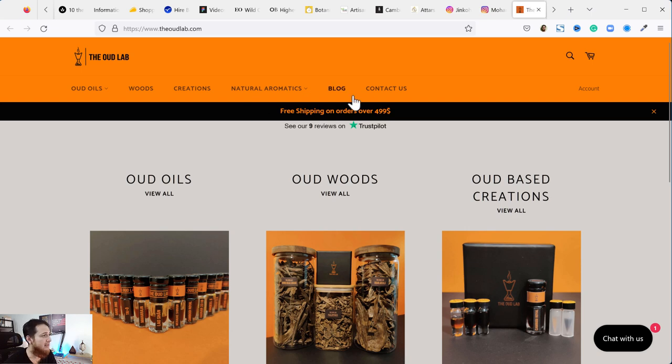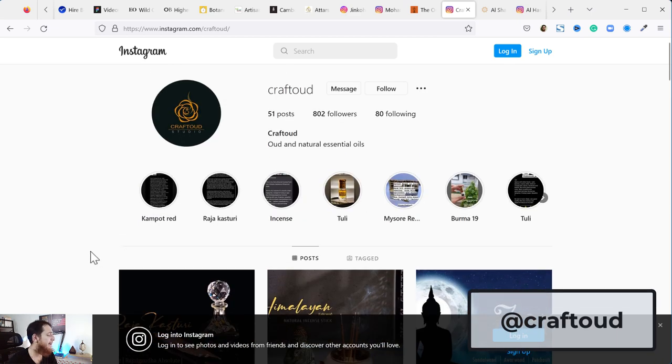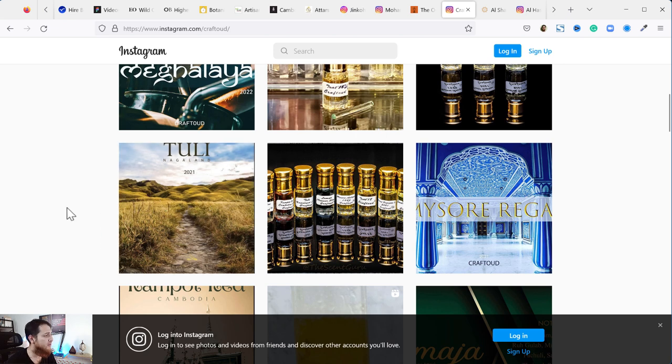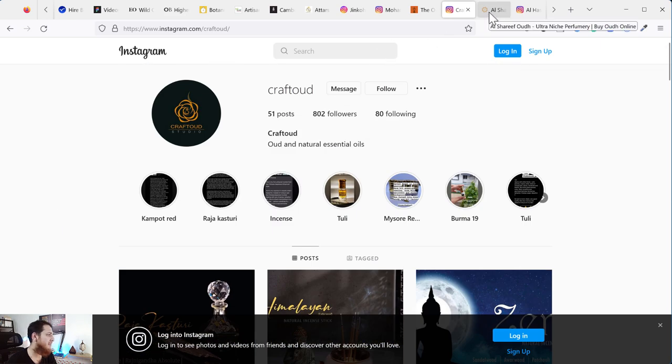Next is Craft Oud — Dr. Person is also a legend in oud distillery. You can see it has a lot of sandalwood oils as well — you can order great sandalwood oils from him too. Tuli Nagaland is one I really want to try, as Nagaland is my favorite region for Hindi oud oils. Craft Oud is mostly Hindi oud oils, and I think he also has Sri Lankan oud oils. You can message him and he'll contact you on WhatsApp.